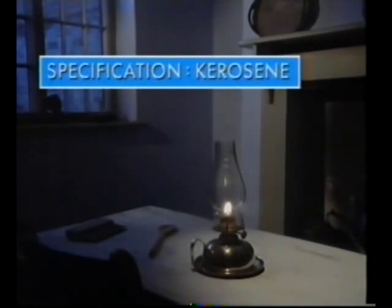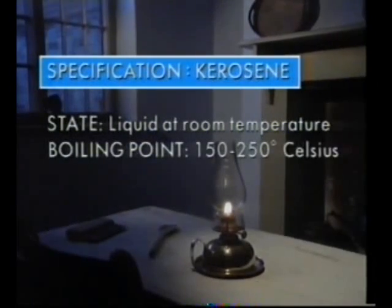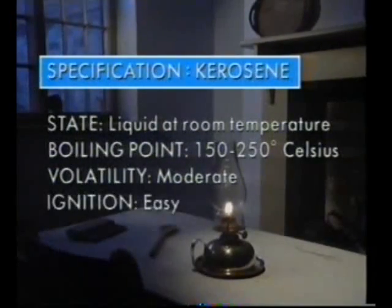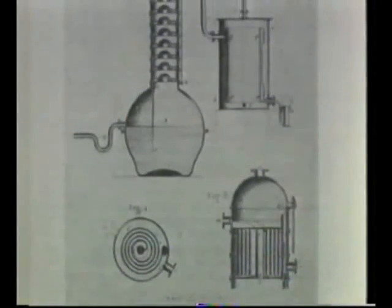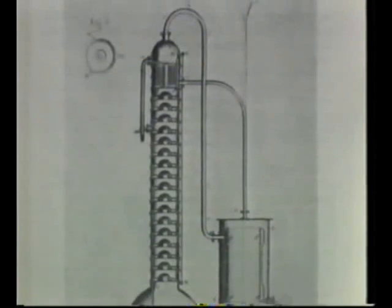The kerosene produced by distillation of Pennsylvania oil made it an ideal lamp oil. It is liquid at room temperature, with a boiling point between 150 to 250 degrees Celsius, which makes it moderately volatile. It ignites easily at room temperature, has low viscosity, and burns cleanly. With an ample supply of crude oil and using simple technology, kerosene became plentiful.